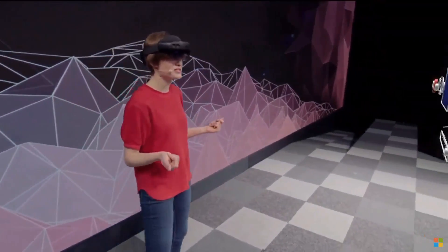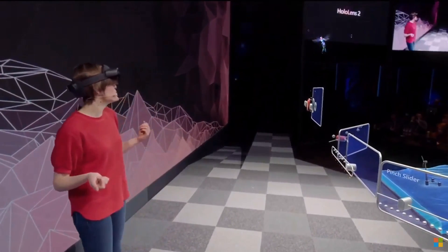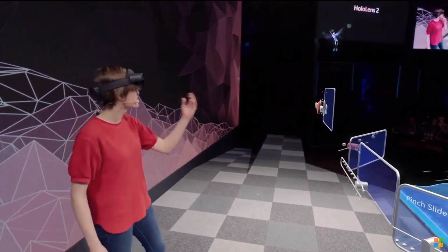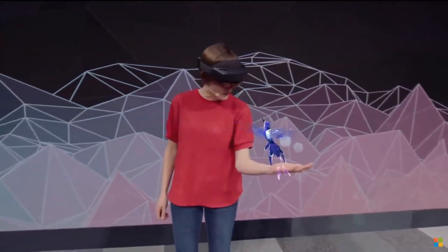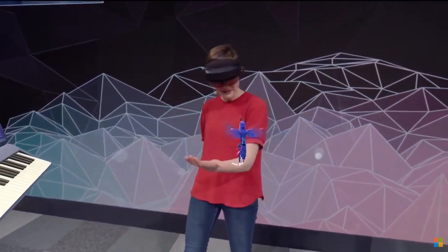Now where's that surprise the team had for me? I had to say the words 'show surprise' — oh, look at that hummingbird over there! It's gorgeous. I wonder if it will fly to my hand — wow, this is beautiful. I just love the way it's following my hand around. I've got to tell the team they've done a great job.